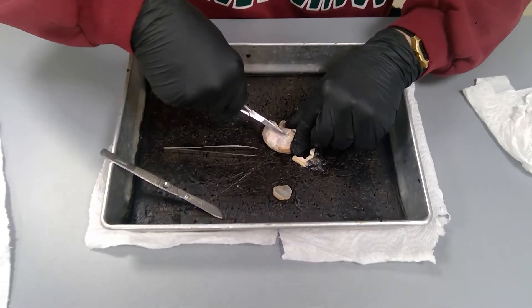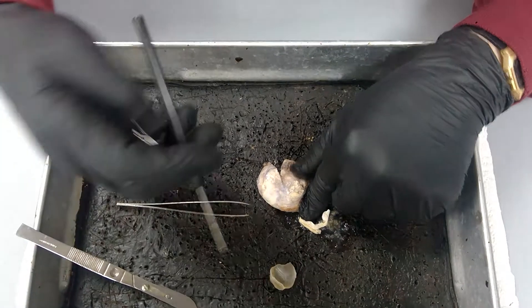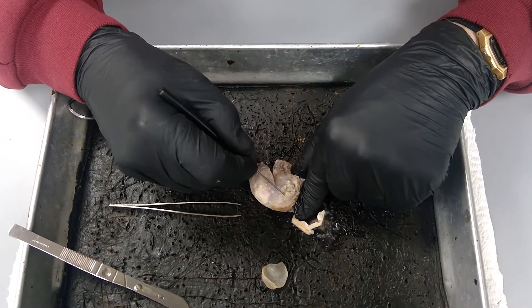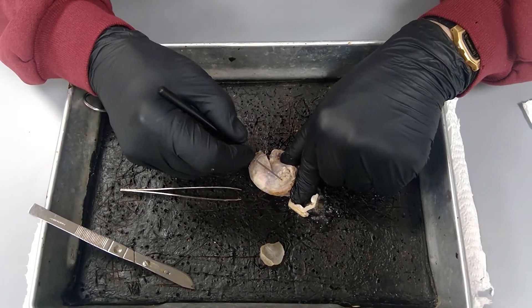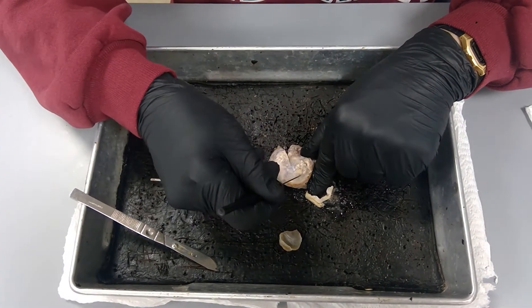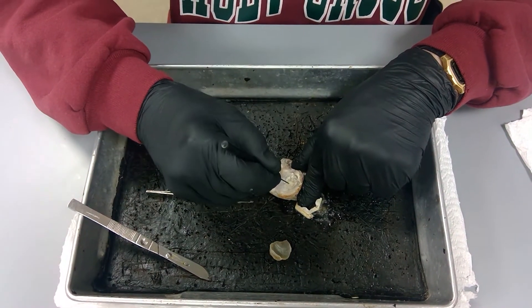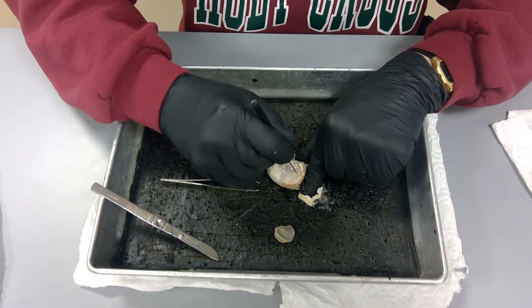Look at this right here — see this back piece right here. Let me get a straight edge probe and point to it. This part right here is the remaining part of the optic nerve. It was a big long thing coming out of it — they cut it off right here. So this is going into the back of the eyeball and all the photoreceptor cells are coming out from here, tracking up to the brain. Vision, tracking up to the brain.